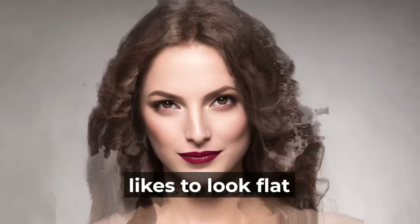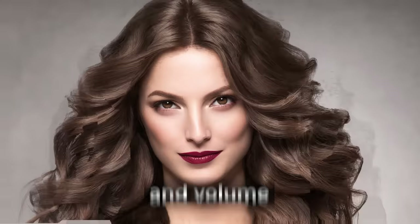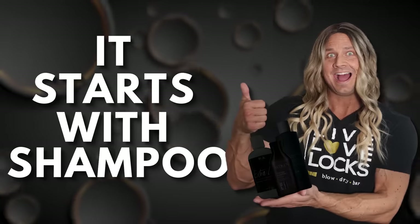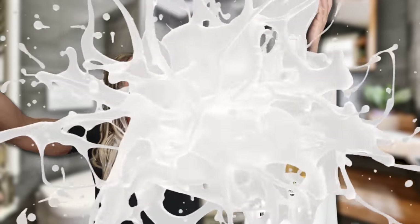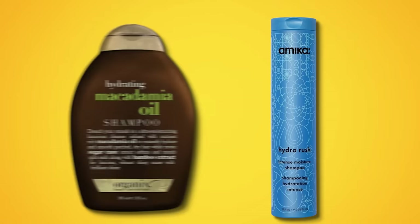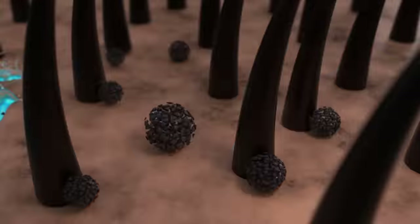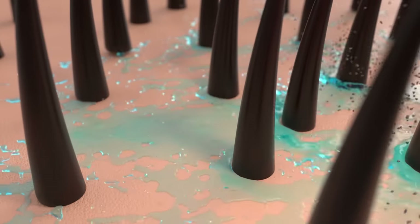Your hair likes to look flat and thin, so here are some products we use to get fullness and volume every day in my salon. It starts with shampoo. The first rule of volume: you cannot use heavy products because they'll weigh your hair down and make it impossible to get volume. If you're using a shampoo that says 'hydrating' or 'moisturizing' on the label, those are heavy — you don't want those. Instead, pick a shampoo with a very light formulation that removes all the oil from your hair.